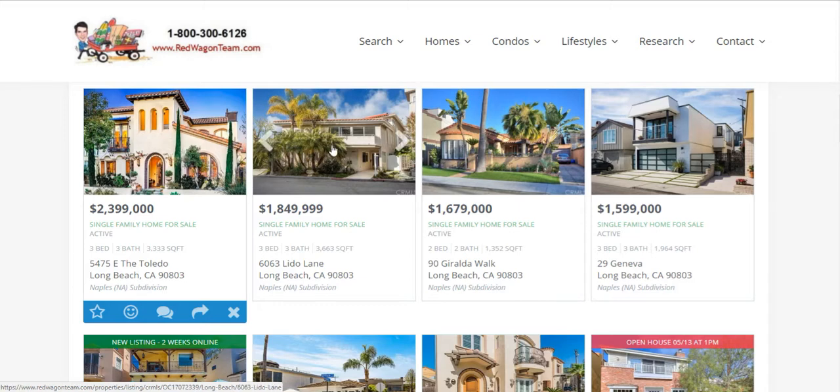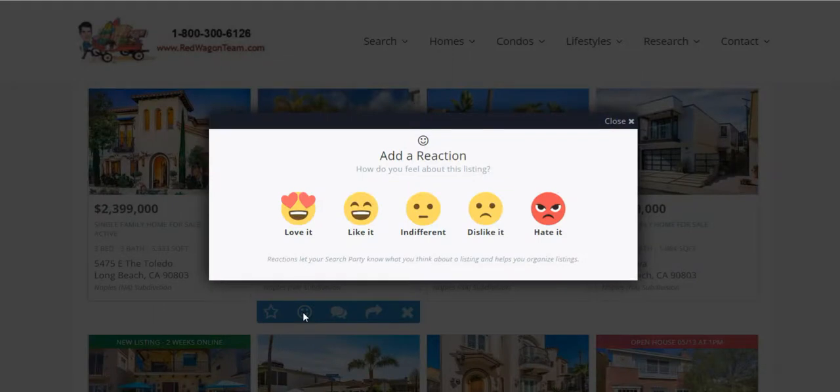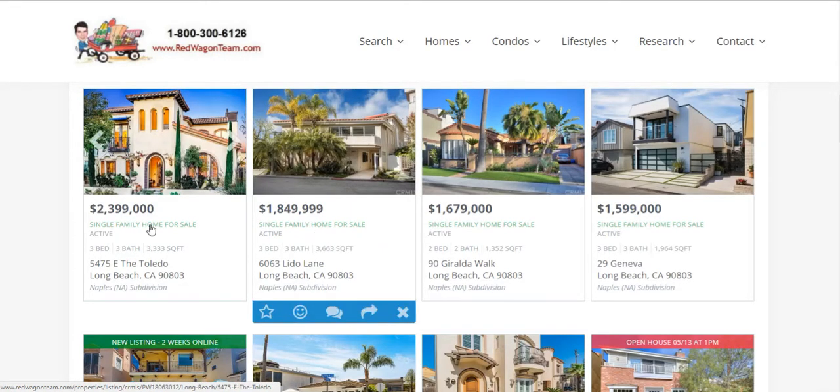When you scroll over a listing, you'll notice a star to Save Your Favorite Listing. You can add a reaction, add a comment on the property, share it on social media, or hit the X button to hide the listing. If you hit Add Your Reaction, little emojis pop up — love it, like it, indifferent, dislike it, hate it — you pick and choose. It's great for your notes only.